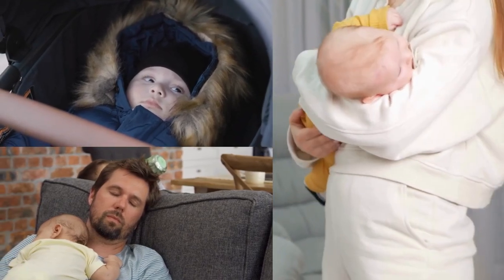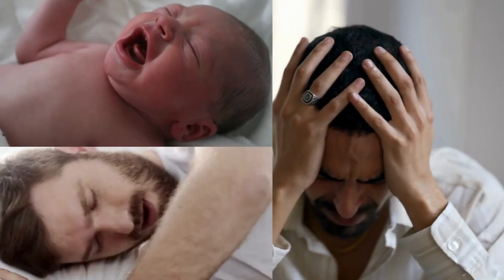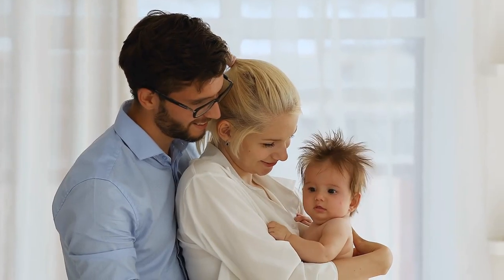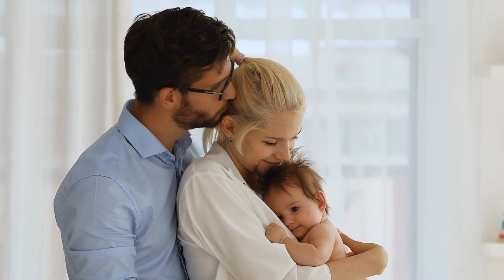Crying Baby Hacks: four secrets to instantly calm your baby, even when you're exhausted. The sound of a crying baby can pierce through even the deepest sleep, leaving you feeling helpless and exhausted. It's a universal experience for parents, and those first few months can be particularly challenging.